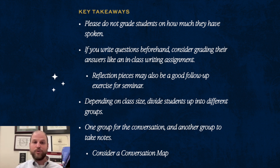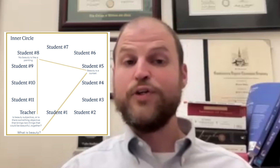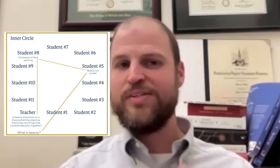Sometimes we speak of an inner circle and an outer circle. The inner circle might be a quarter to half the class, responsible for driving the course of the discussion. The students in the outer circle are taking notes on the flow of the discussion and how students in the inner circle are dissecting the text. A conversation map is a visual demonstration or diagram of a seminar discussion — visualizing points made, insights offered, and questions raised over the course of the discussion.